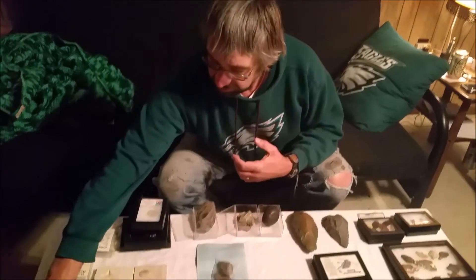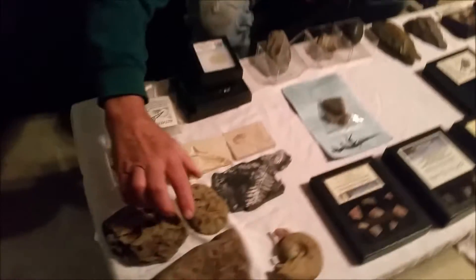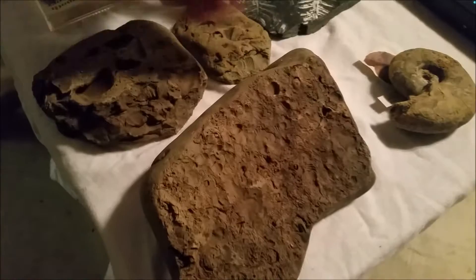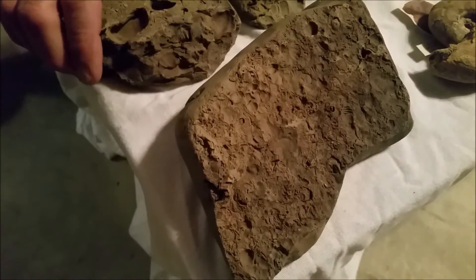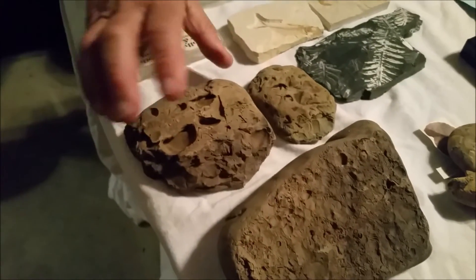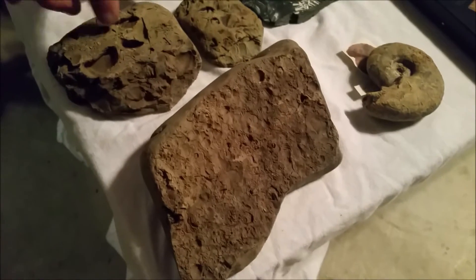First I'd like to start off with these rocks up here. These were all personally gotten up in northwestern PA. You can see all the different fossils on them. It used to be like the bottom of a sea, so you can see all the little fossils.